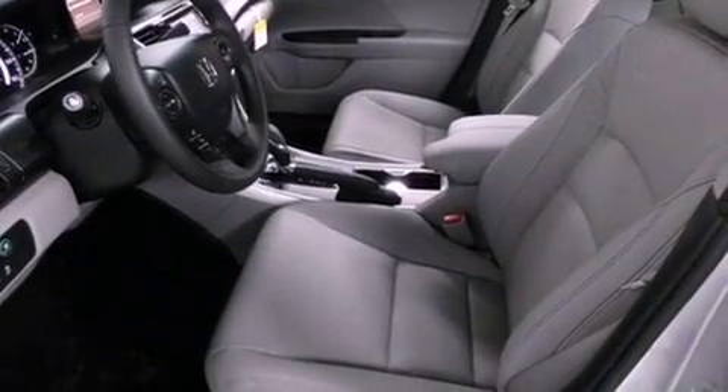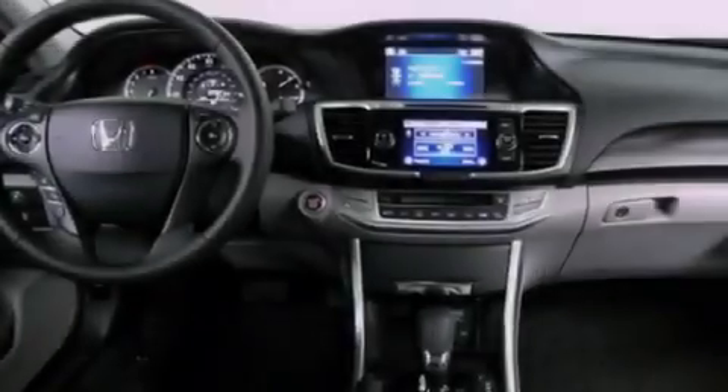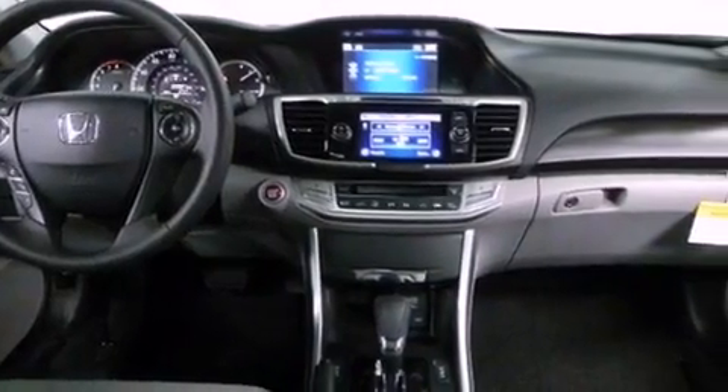A rear window defroster and heated seats can warm you up in seconds, keeping you and your passengers comfortable the whole trip.